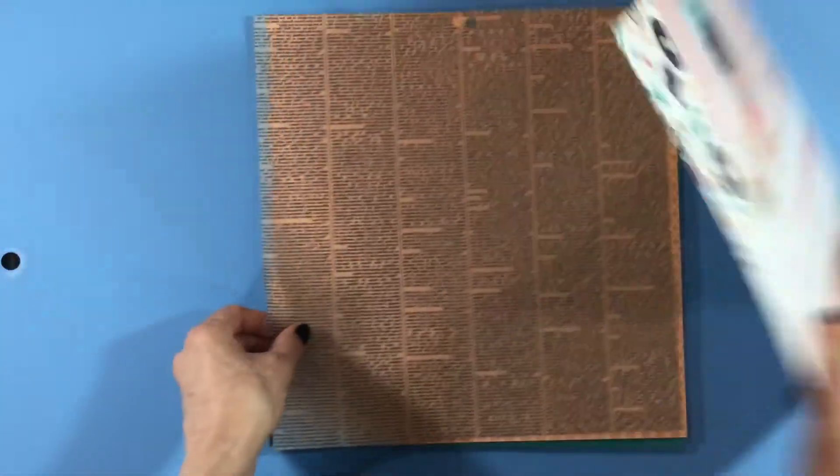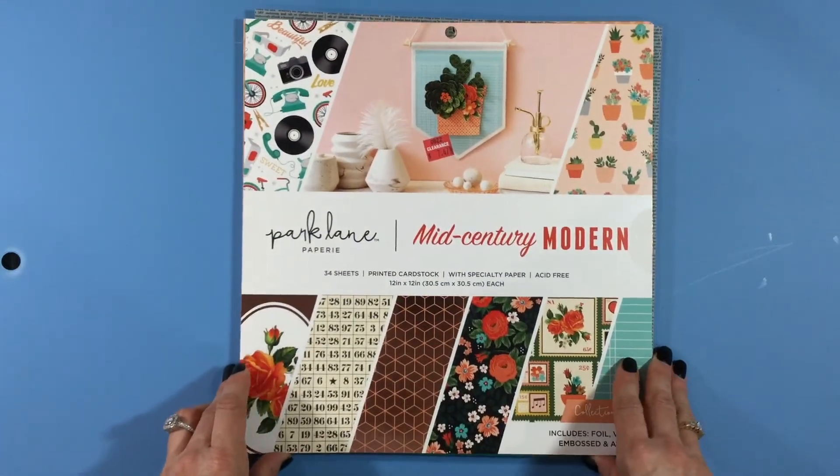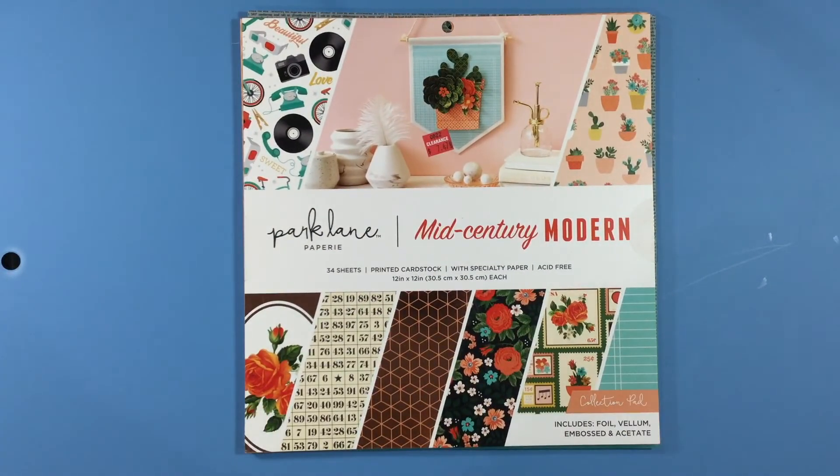That was my Joanne haul! Thank you so much for joining me. If you liked my video, please give it a thumbs up, and if you enjoy my videos, I hope you'll consider subscribing to my channel. Thanks again for joining me — I'll be back again soon. Have a super great day, take care everybody, bye bye!